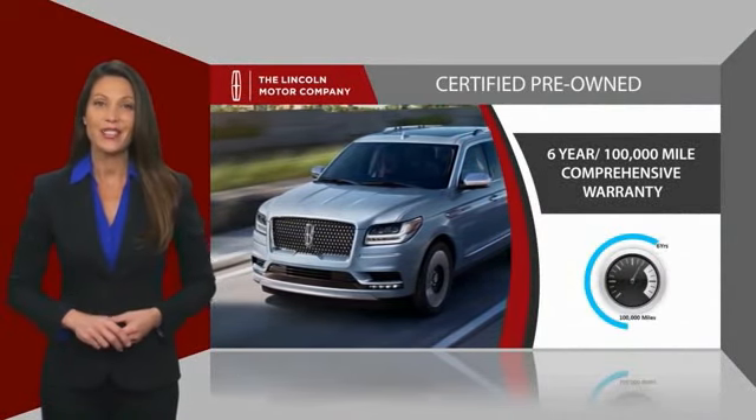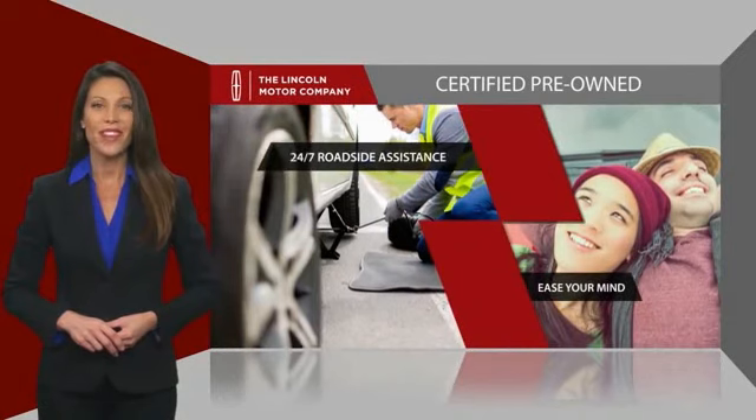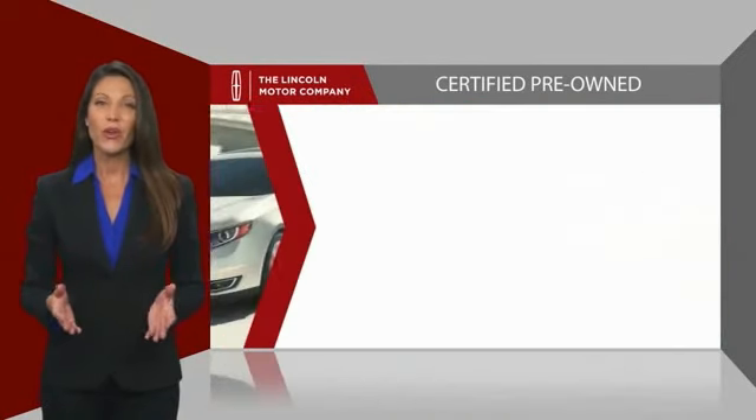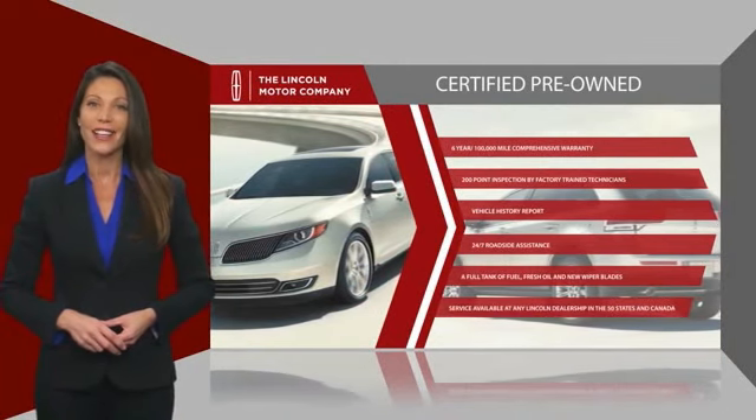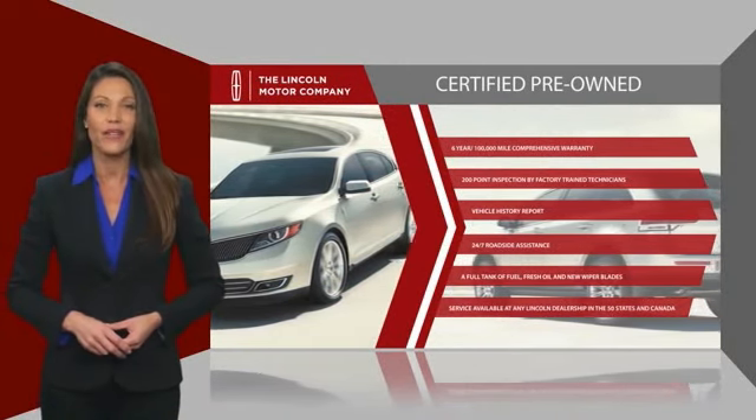And just to ease your mind, they also provide 24-7 roadside assistance. Check out your local Lincoln dealer today to find out all the other benefits buying a Lincoln certified vehicle can offer you.